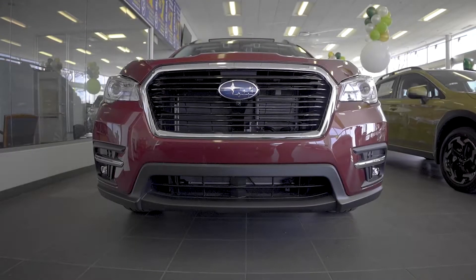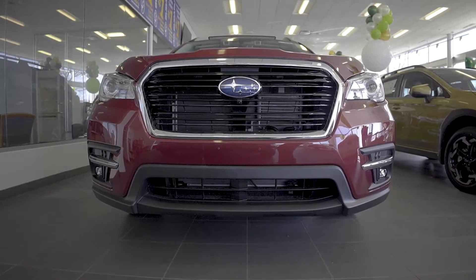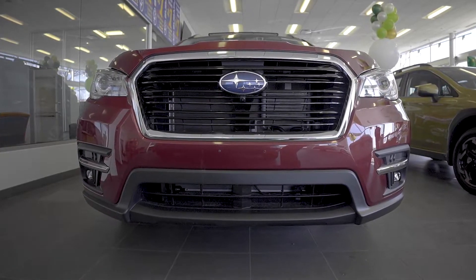Up front, we have some really sharp styling, from the signature Subaru grille to the projector beam headlights and fog lights on our Touring model.